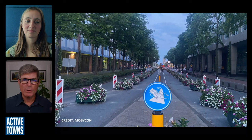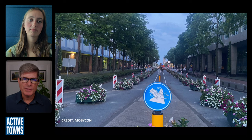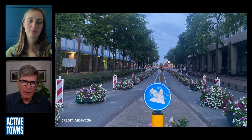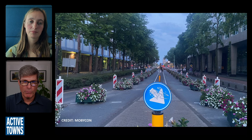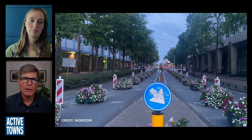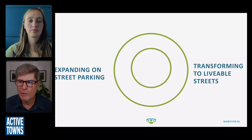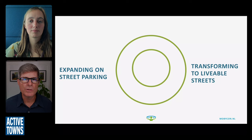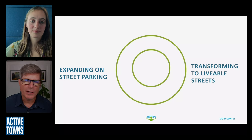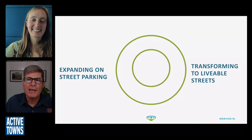This is about transforming existing infrastructure into something that more closely aligns with our values — that's where the policy side comes in: what do we believe in and what are our values politically? These are sometimes dichotomous decisions: do we expand street parking or transform into a more livable street? That brings us back to the play street photo — that was probably street parking at one point in time, and now it's a more livable street.